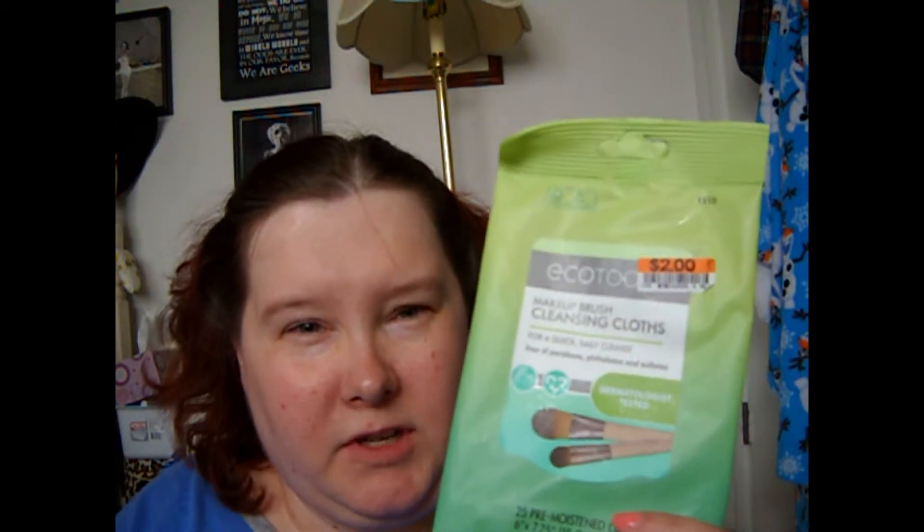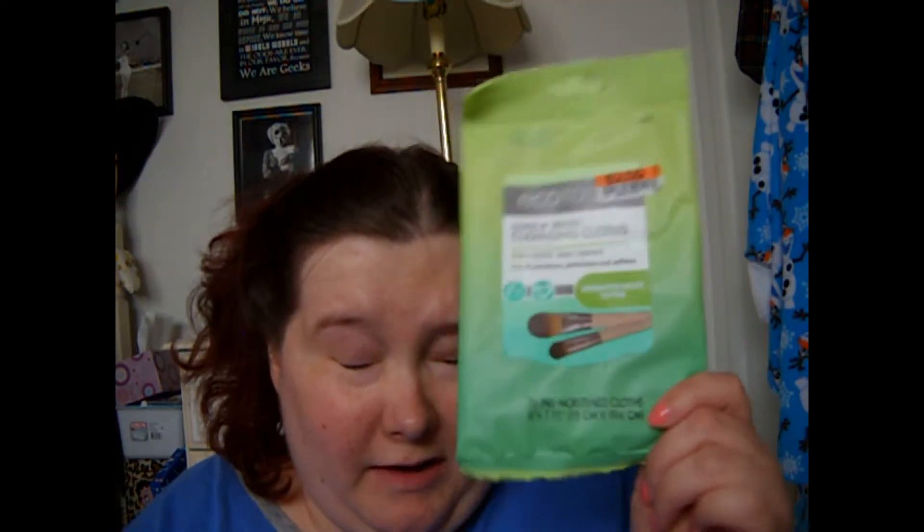I used up these Eco Tools Makeup Brush Cleansing Cloths. I got these at Big Lots for $2.00. There's a reason why they're at Big Lots for $2.00 — because they stink. If you have very sensitive eyes, I would not recommend these. I have sensitive eyes and skin, and after you clean off your brushes and try to reuse them on your face, they burn. So steer clear from these.